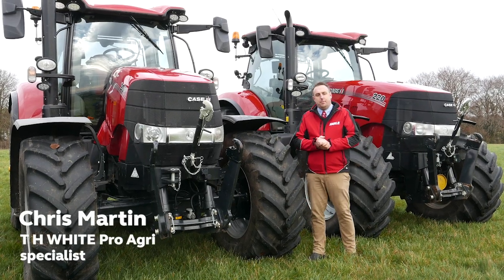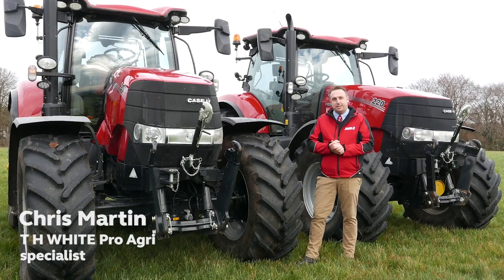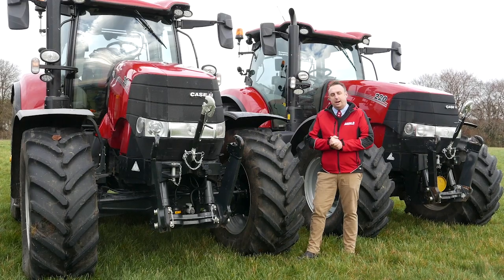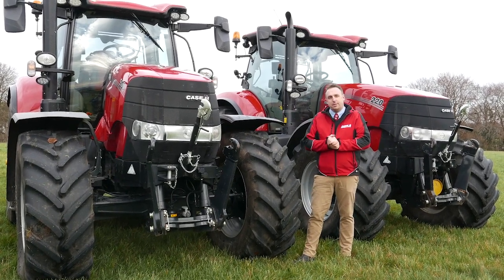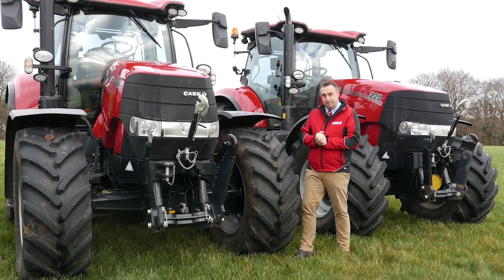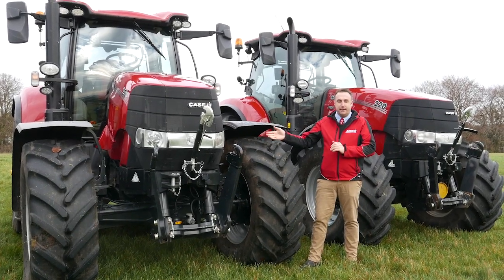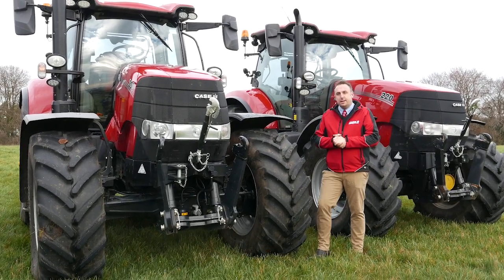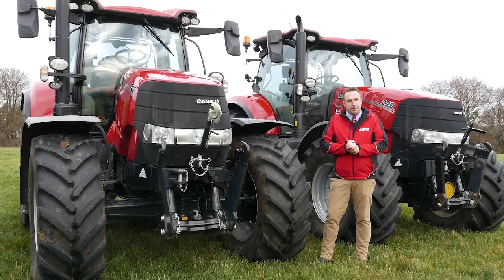My name is Chris Martin, I'm working for THY Pro Agri and I'm here to introduce to you the final two tractors in our line-up: a Puma 200 and our Puma 220. Both of these are ex-hire units; the 200 here with 400 hours on the clock, and these are still supporting a full manufacturer's warranty with 0% finance available. This tractor supports a 19-speed full power shift transmission, electronic spools and full AFS guidance. This tractor comes in to you at £2,100 a month.